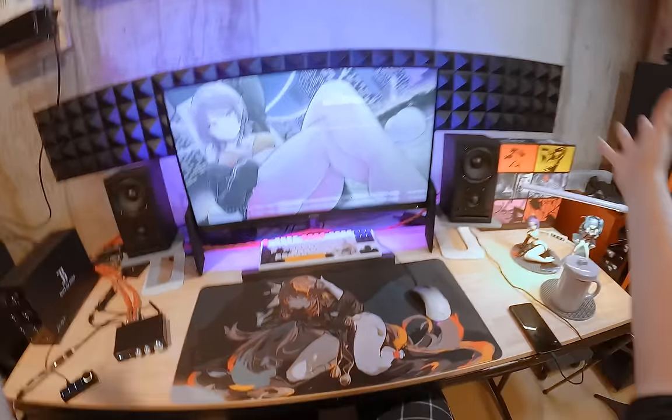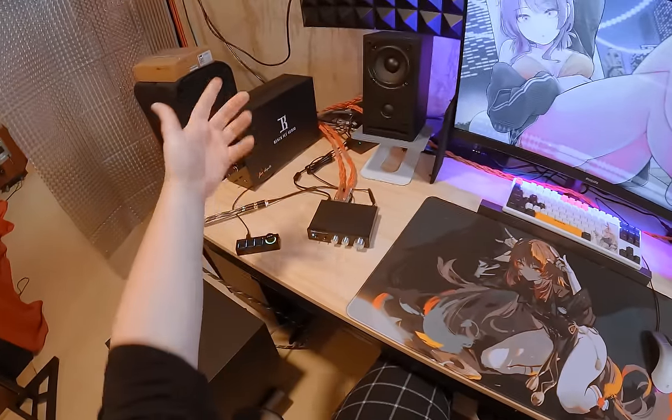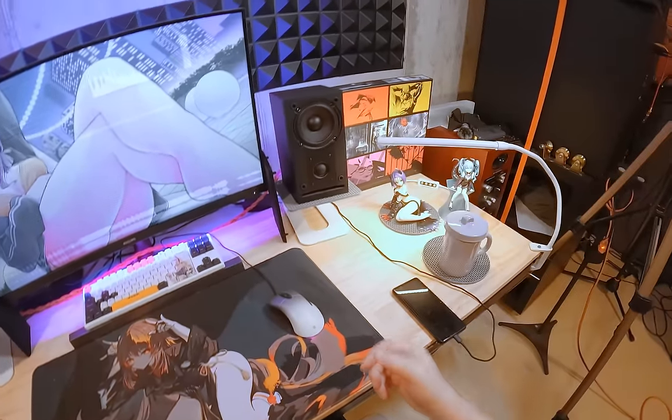Welcome back to the near field desk, decorated with Black Ice Audio and Cowboy Bebop vinyls.